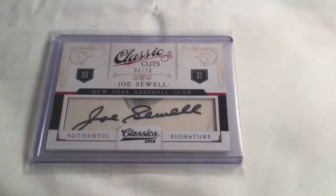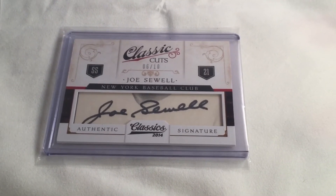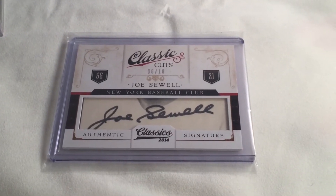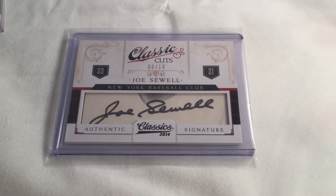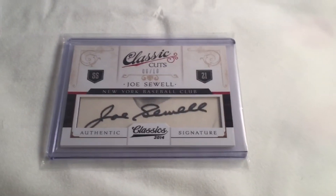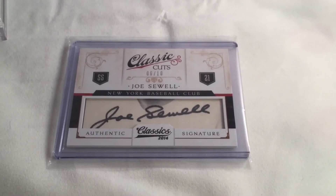I got this nice cut autograph of Joe Sewell from New York. It's numbered out of 10, nice quality cut, good autograph. I was reading the back, and obviously I knew he's a Hall of Fame member, which is why I bought it. The story on the back says he has a major league best — he only struck out one out of every 63 at bats, and apparently he credited that to using one bat his entire career, which in my estimation is probably a bit of an exaggeration.